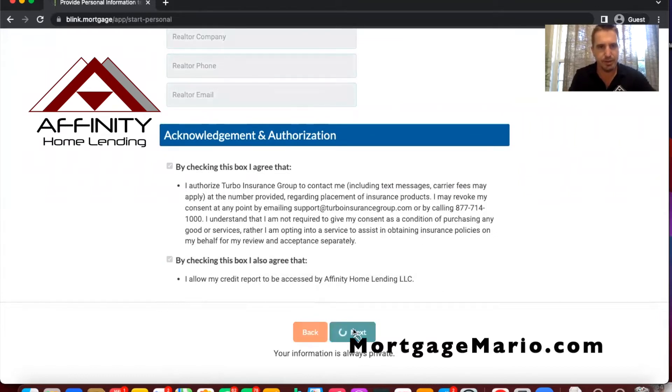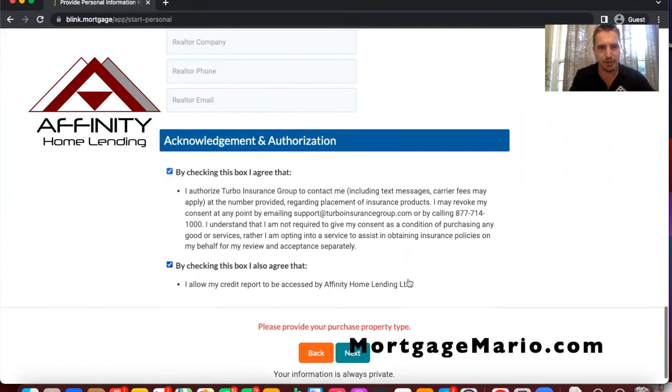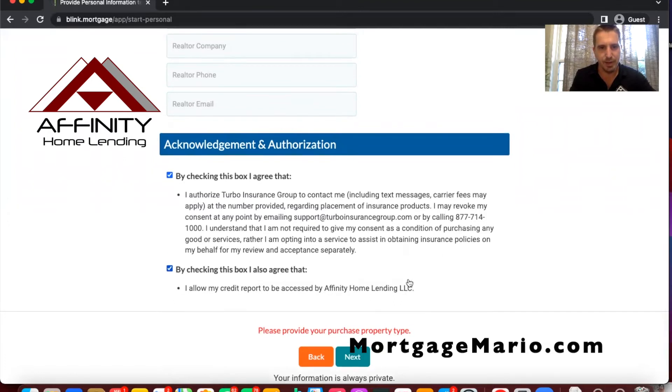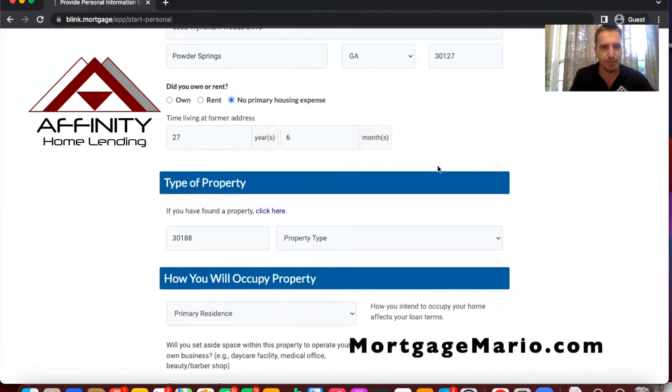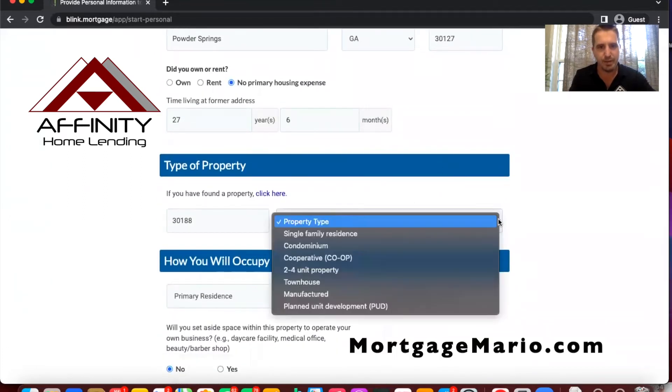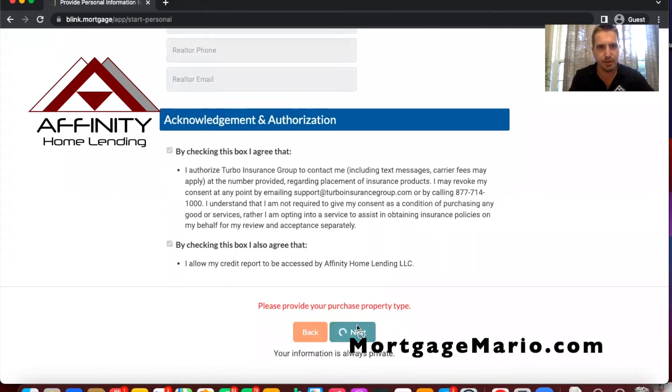If they're working with a realtor, they click yes and can enter the realtor's information so that all parties are on the same page. I like this too because there are safeguards — borrowers can't skip through the application. It will prompt them: please provide your purchase property type. We need to know that because for debt-to-income ratios and loan products it's important to know the type of home. In this case I'll pick single-family residence as the generic option.